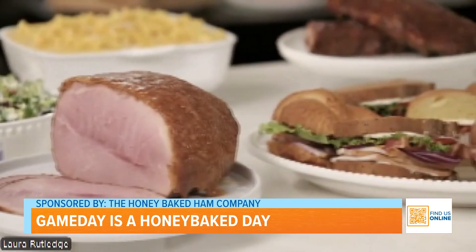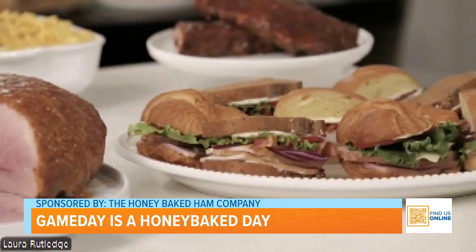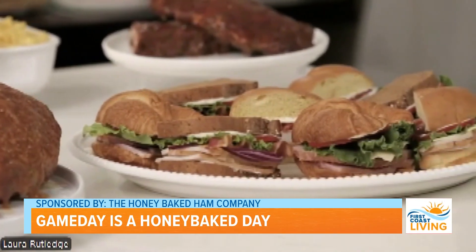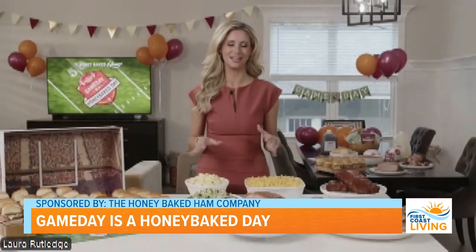Anybody likes this stuff, whether you're a one-year-old — which I have one, and he loves all of this food — or you're older than that. It's just the perfect variety, and it's a great way to impress all of your friends and enjoy the football game together. Looks very, very delicious. So what else should be in our game day spreads this year?